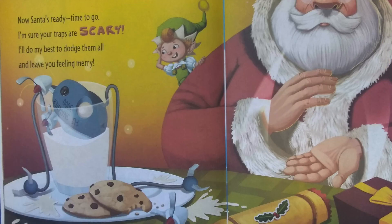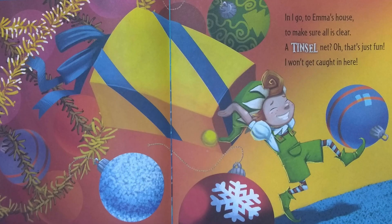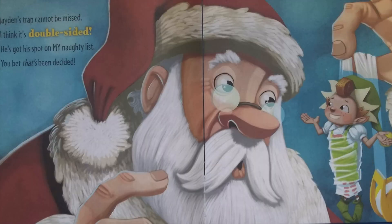Now Santa's ready. Time to go. I'm sure your traps are scary. I'll do my best to dodge them all and leave you feeling merry. In I go to Emma's house to make sure all is clear. A tinsel net? Oh, that's just fun. I won't get caught in here. Jaden's trap cannot be missed. I think it's double-sided. He's got his spot on my naughty list. You can bet that's been decided.